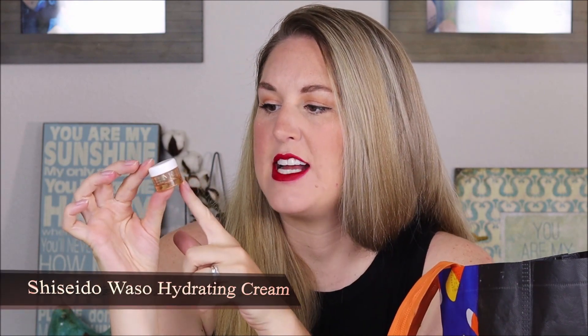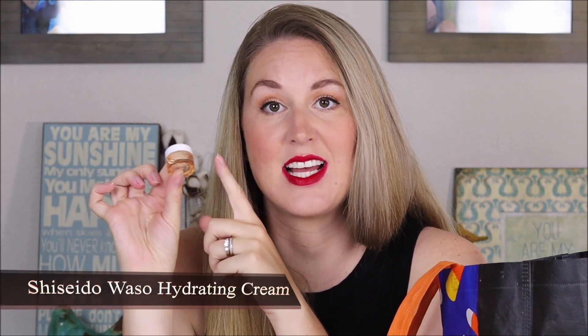Another little sample size — this is the Shiseido Waso Clear Mega Hydrating Cream. I really liked this. I wish it was a larger sample size. Shiseido products tend to be a little pricey so I'm holding off for maybe a birthday or a sale, but I really like the Shiseido line — it's one of my favorites at Sephora. This was super gentle and kind of a gel-like texture; it felt really good and cooling as well.